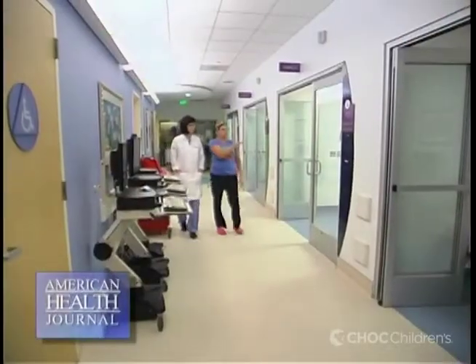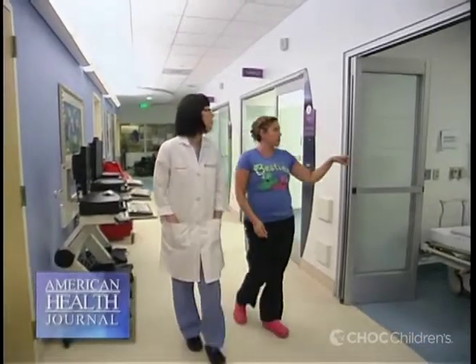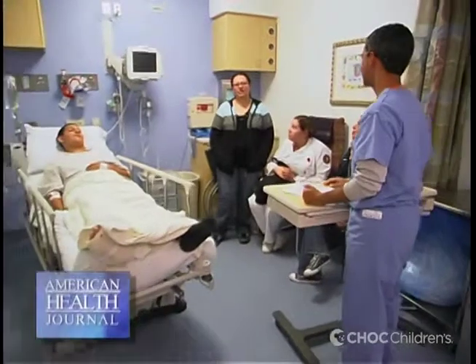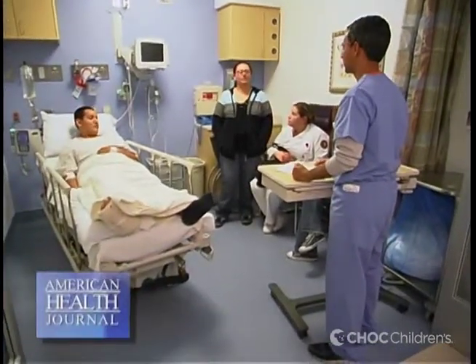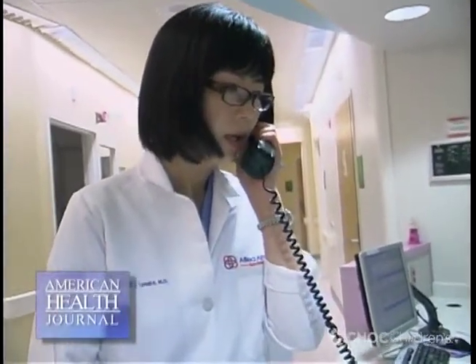The CHOC pain management team combines the knowledge and expertise of pediatricians, anesthesiologists, nurse practitioners, and even other professionals like child life specialists and physical therapists.